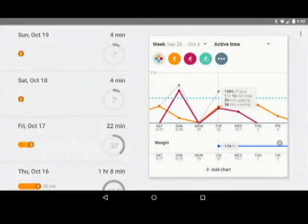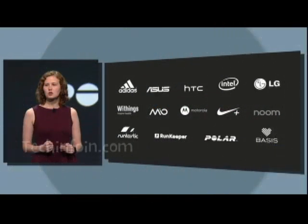Confirmed partners at launch included Nike, HTC, LG, Withings, Motorola, Noom, Runtastic, Runkeeper, and Polar. More fitness trackers and apps are expected to use Google Fit's API in the near future.